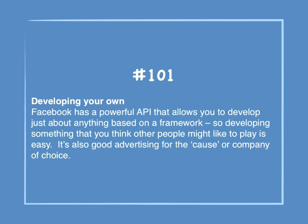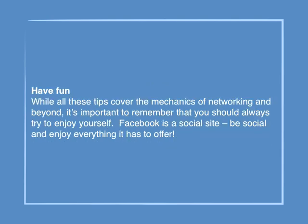Number 101: Developing your own. Facebook has a powerful API that allows you to develop just about anything based on a framework. Developing something that you think other people might like to play is easy, and it's also good advertising for the cause or company of choice. Have fun — while all these tips cover the mechanics of networking and beyond, it's important to remember that you should always try to enjoy yourself. Facebook is a social site — be social and enjoy everything it has to offer.